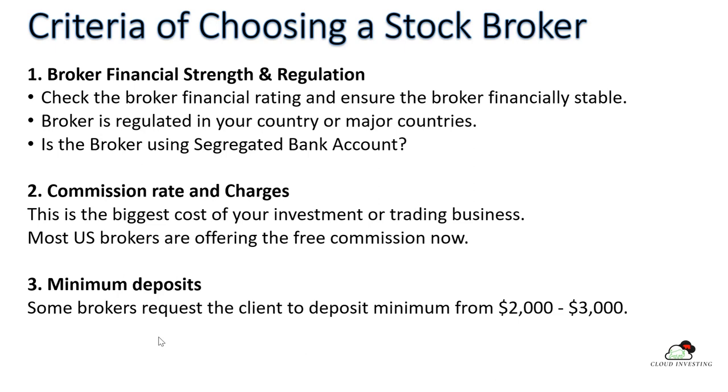If you want to choose a stockbroker, there are some criteria you have to understand, because the stockbroker is the most important part of your trading or investing business. The first criteria is the stockbroker's financial strength and regulations. You have to check the broker's ranking and ensure they are financially stable. I personally had the experience of a broker going bankrupt — one of my first brokers in Australia went bankrupt, and it took a few years to recover the money. I only got back about 85%.